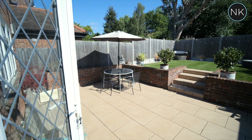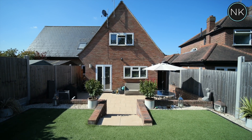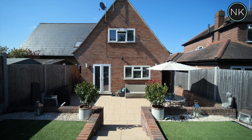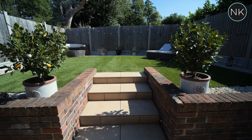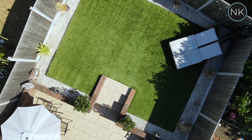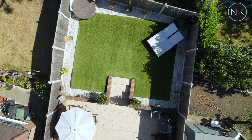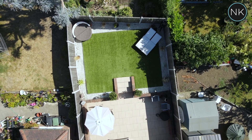Patio doors open up from the kitchen into the landscaped rear garden — a true extension of the home. The patio provides outside seating for al fresco dining. The raised lawn area is a sun trap, perfect for catching those summer rays or relaxing with a cold drink after a long week. As the garden faces southeast, the sun can be seen at almost all points of the day. Directly behind the fencing, trees give the garden excellent privacy.